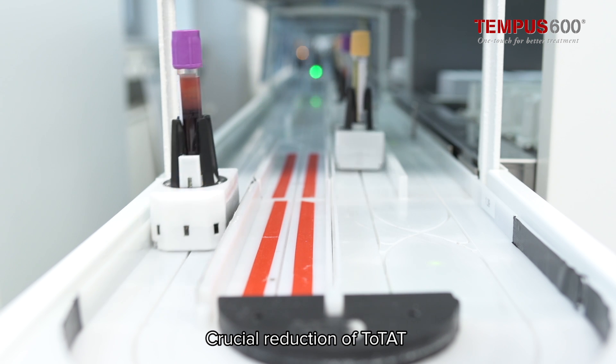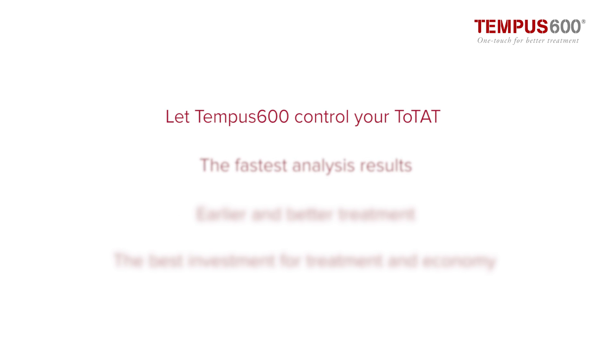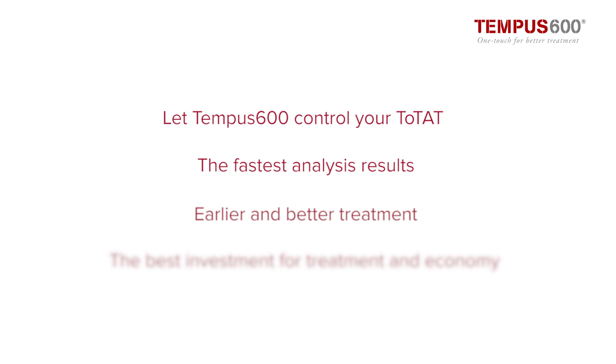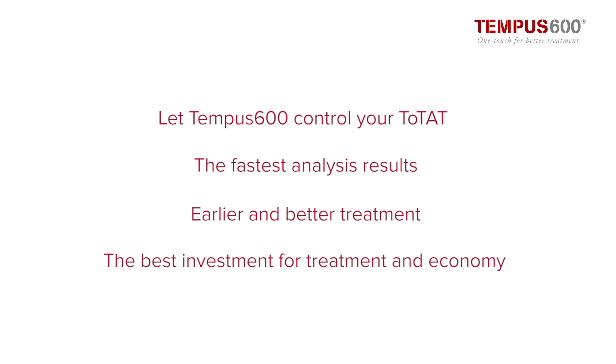Just a crucial reduction of turnaround time. Tempus 600 lets you control your turnaround time with fast results and better treatment. Tempus 600 is the best investment for health and wealth. One touch for better treatment.